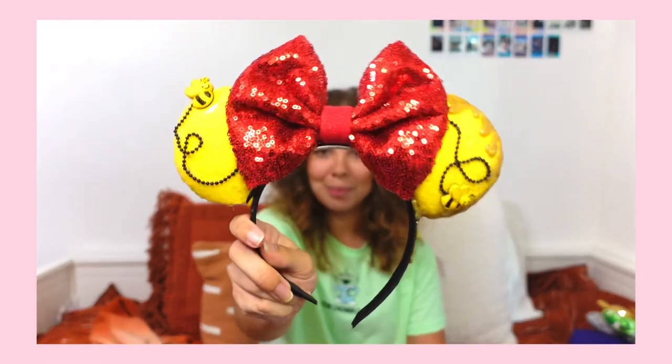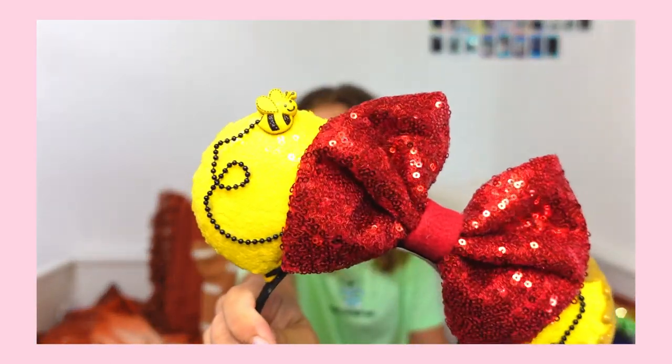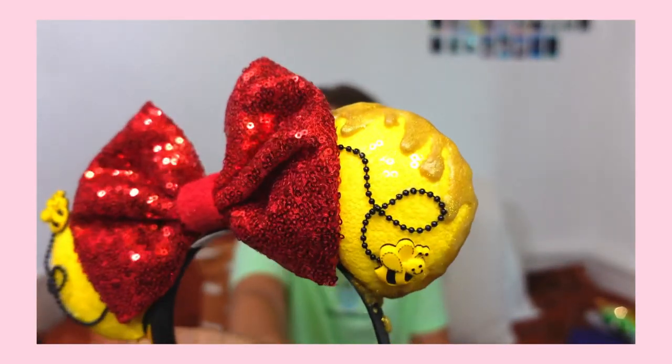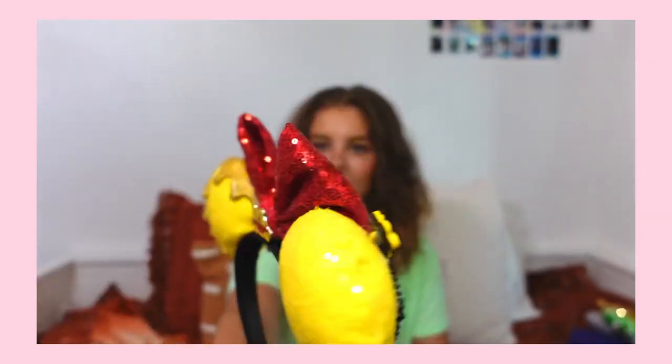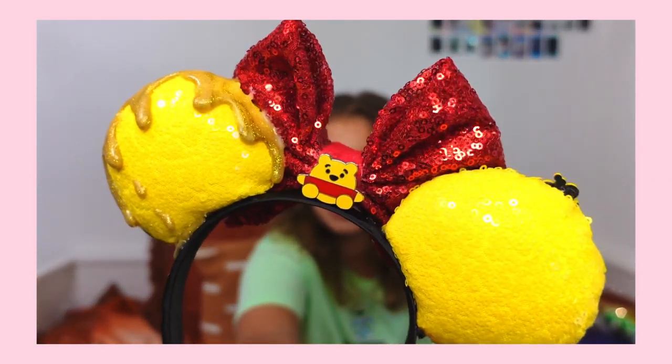The next pair of ears I own from her are these Winnie the Pooh ears. There's a little honeybee up there and it's supposed to look like honey dripping, which I think is so cute and it really does look like honey. She also put a little Pooh pin on the back, which I think is adorable. They're very comfortable and not heavy at all. Her ears overall are super comfortable and not heavy at all.